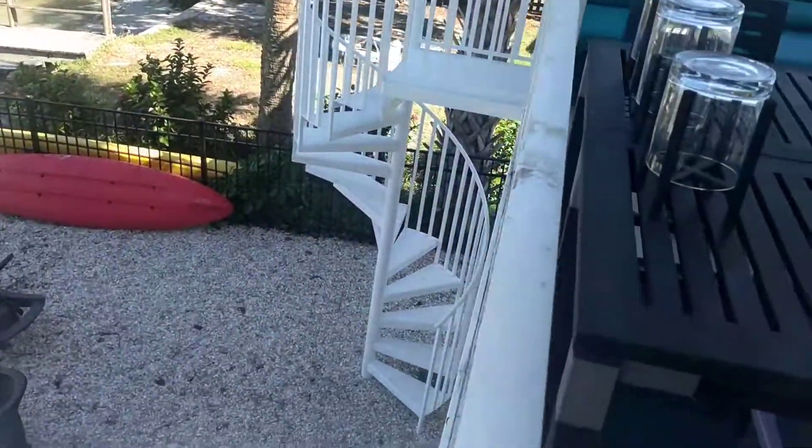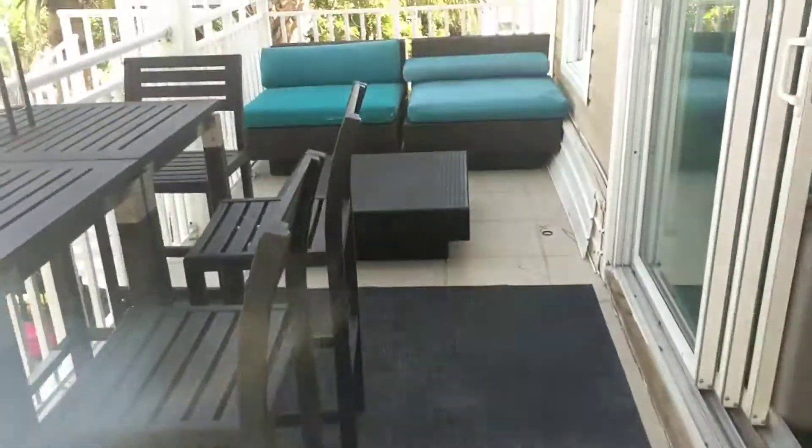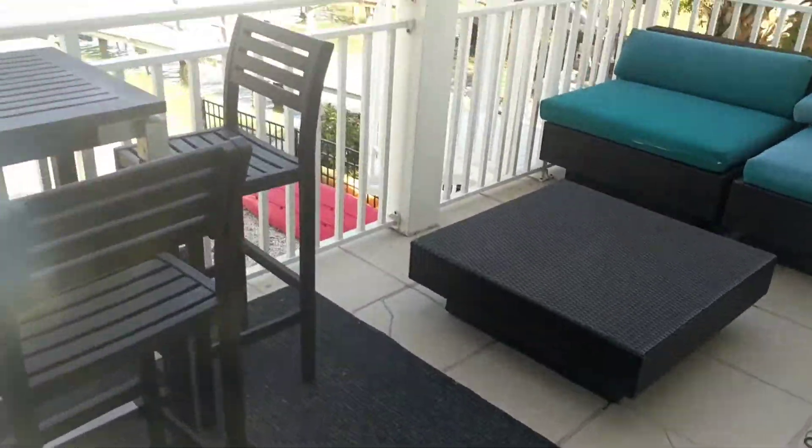As you can see, you've got a spiral staircase. This balcony is extra wide — it's probably 30 feet across by eight or nine feet deep.